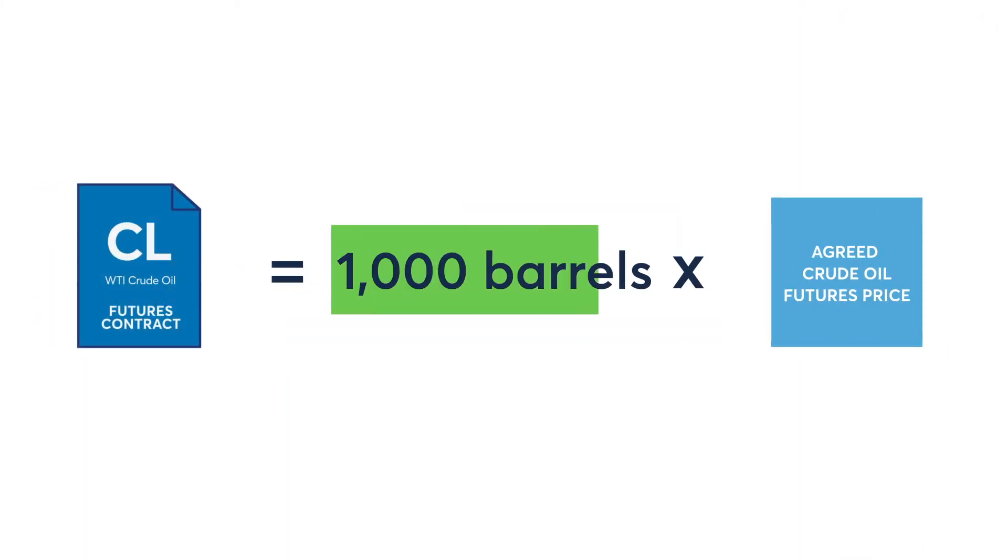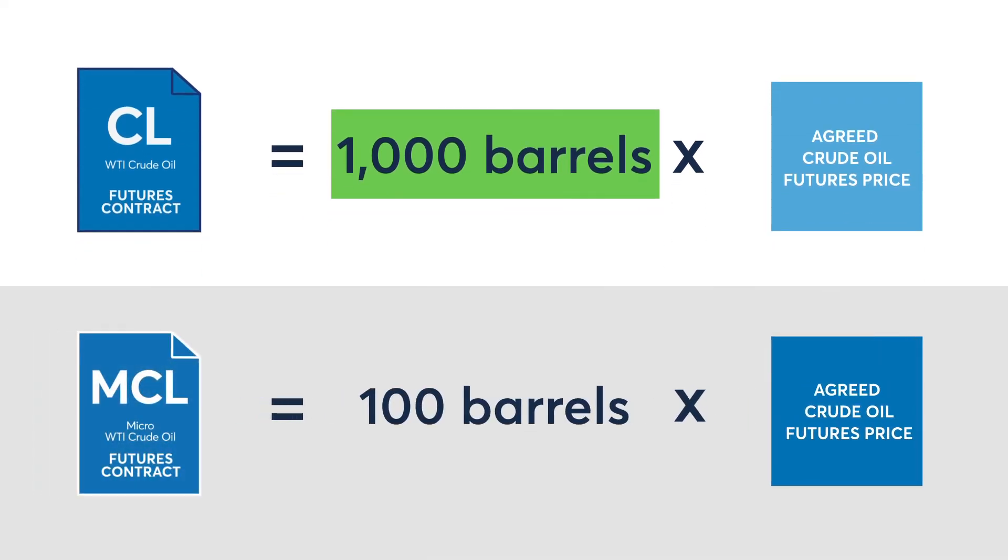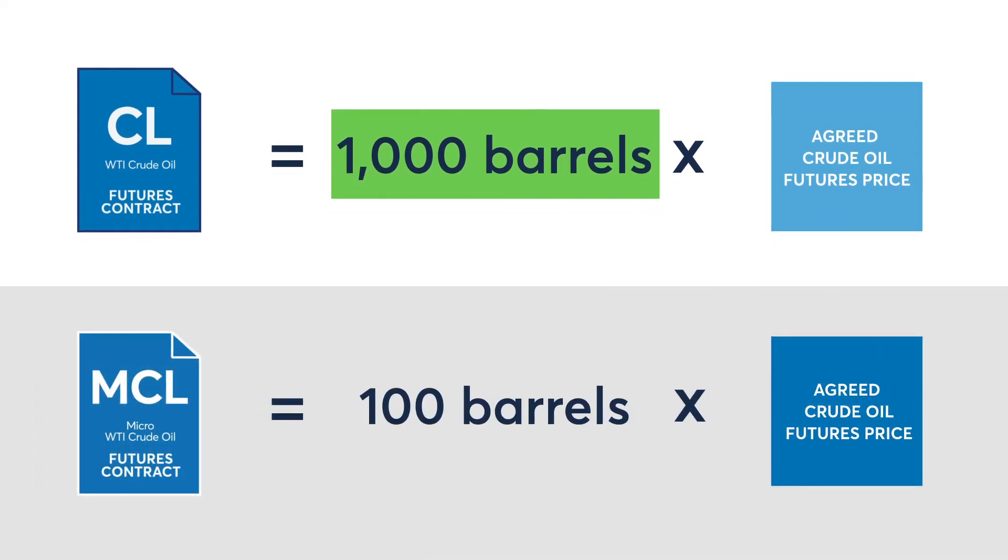The CL futures contract is 1,000 barrels, whereas the Micro Crude Futures contract, ticker symbol MCL, is 100 barrels, making it one-tenth the size of the CL.